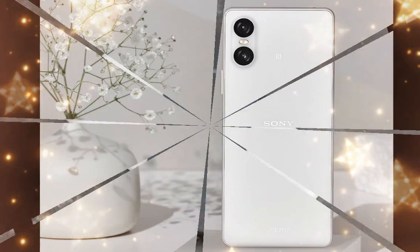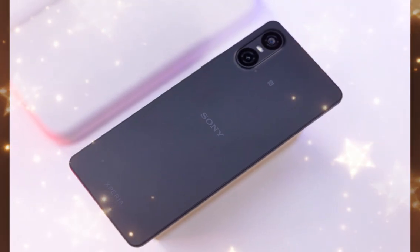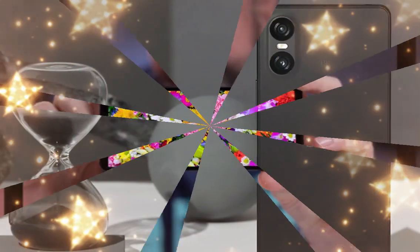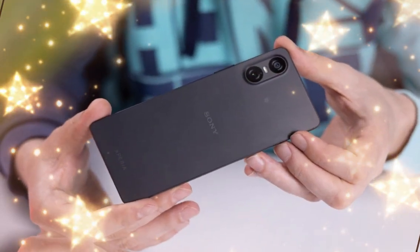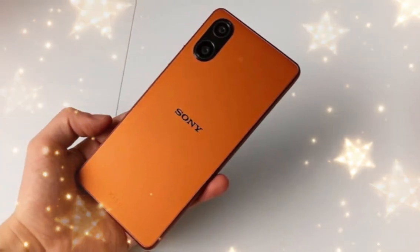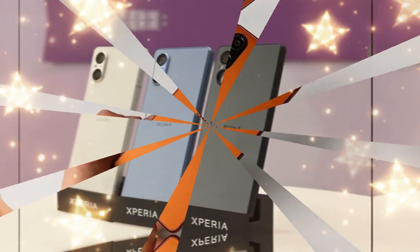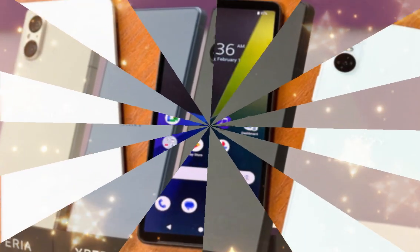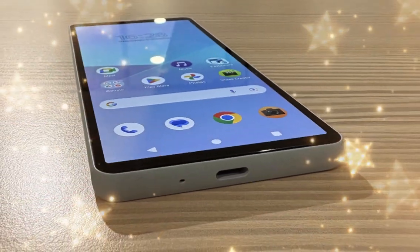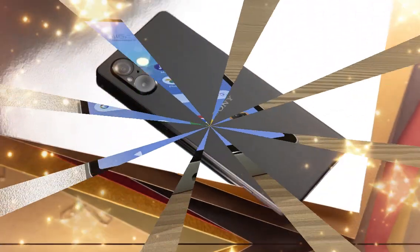The triple rear camera setup on the Xperia 1.7 features the same main shooter as before — a 24mm f/1.9 wide-angle camera with a 1/1.35-inch Exmor T sensor, OIS, and PDAF. The telephoto has an 85mm to 170mm f/2.3–f/3.5 lens with a 1/3.5-inch Exmor RS imager, allowing a 4cm minimum focusing distance at 120mm. The ultra-wide sensor is the same 16mm lens, but now features a brighter f/2.0 aperture instead of f/2.2, and a 1/1.56-inch Exmor RS sensor, approximately 2.1x larger than the previous one.